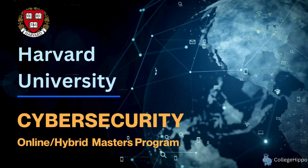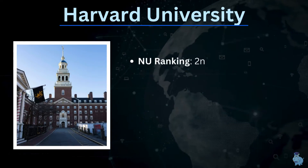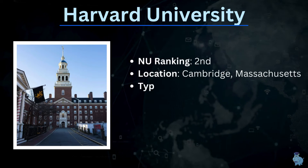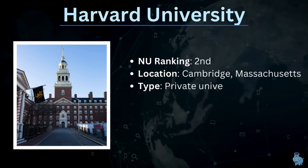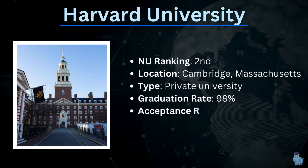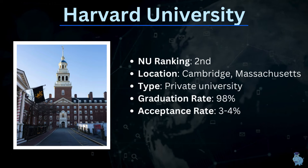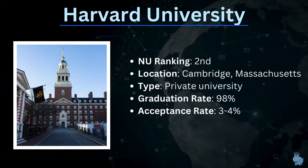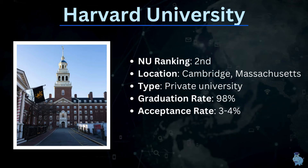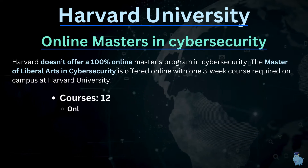Harvard University doesn't need much introduction — it's one of the top-ranked universities in the world, ranked second in the US after Princeton. Located near the beautiful city of Boston in Cambridge, Massachusetts, it's a private university with a graduation rate of 98% and an undergraduate acceptance rate of 3 to 4%.